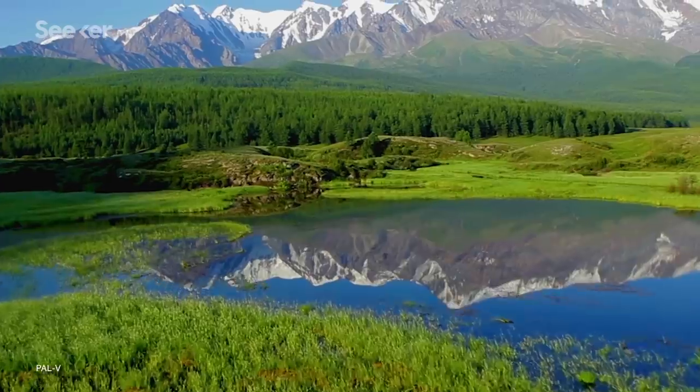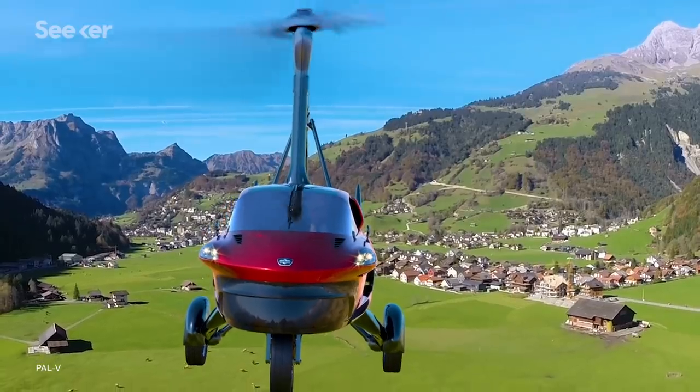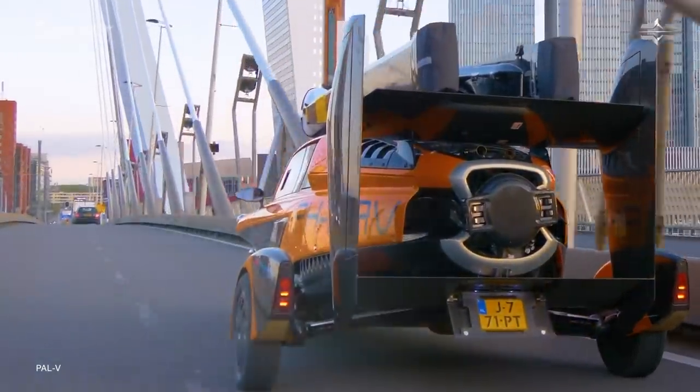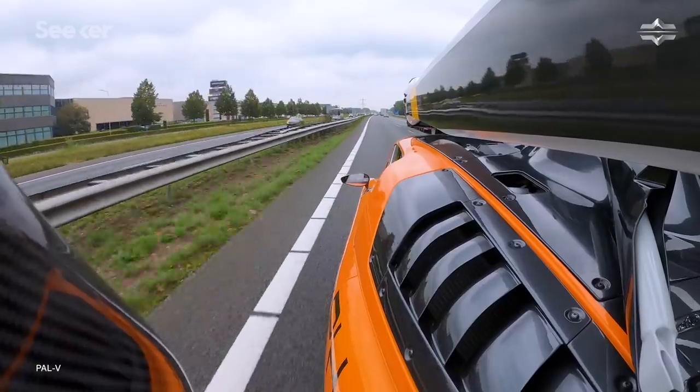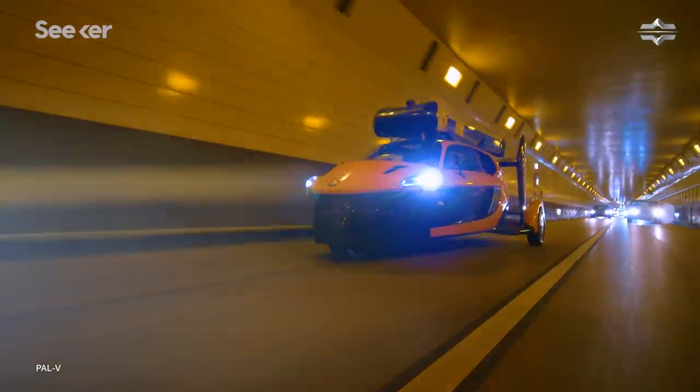Forget a sports car — nothing will impress a date like picking them up in a tilting whirly-gig of Dutch engineering. The Liberty received road certification in Europe in October of 2020, bringing flying cars one step closer to reality. They hope to deliver to their first customers starting in 2022. So if you had the money, would you buy this car? My answer was a resounding heck yes.